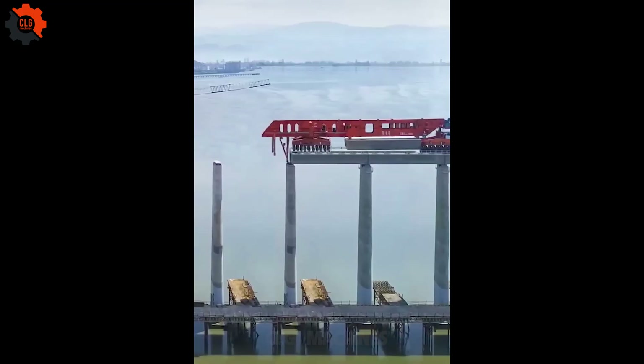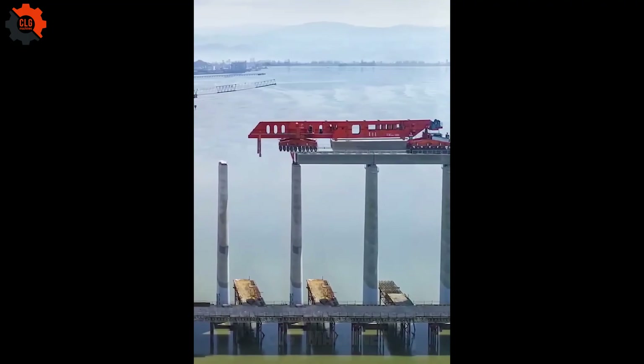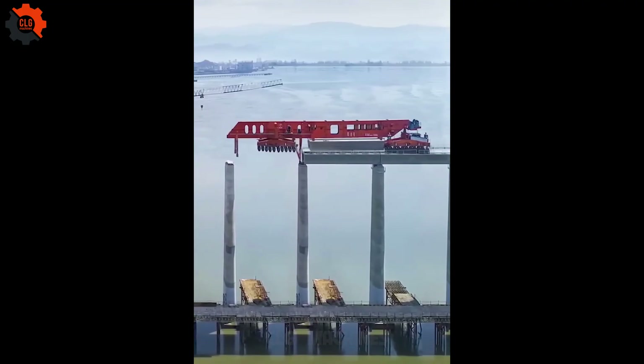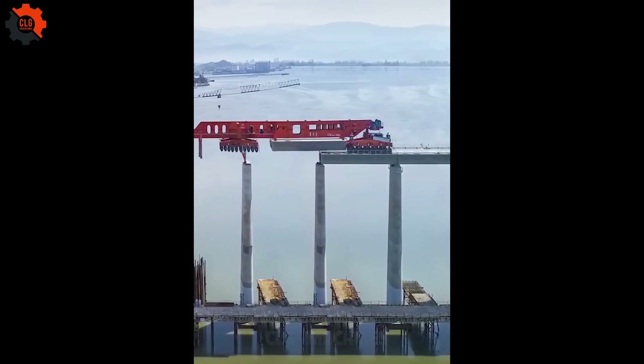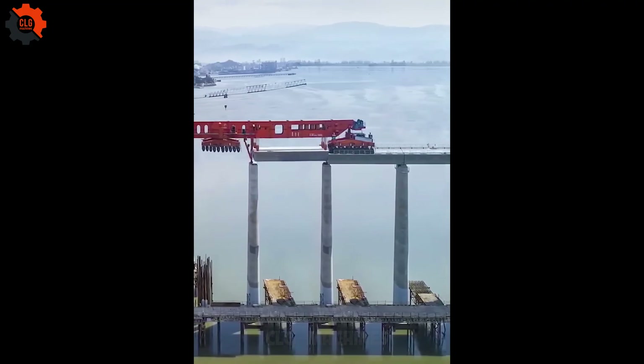This 580-ton machine builds bridges and highways at extreme speed, with a 300-foot length, 24-foot width, and wheels that turn 90 degrees for sideways movement.